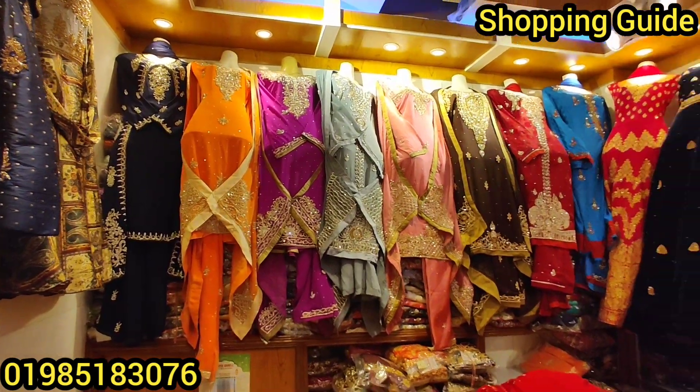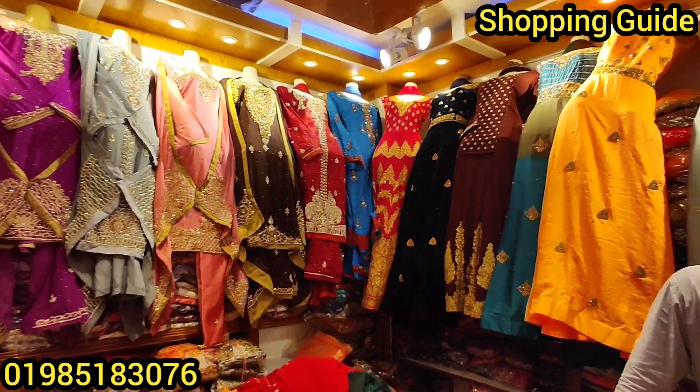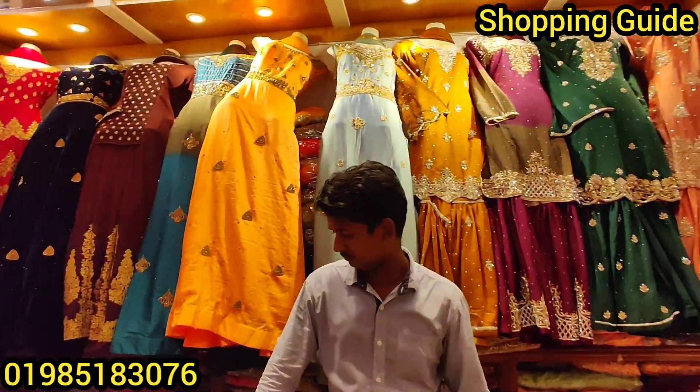Welcome, viewers. Welcome back to my channel. I am going to shop in our shop. Today, I will talk about national fashion house.